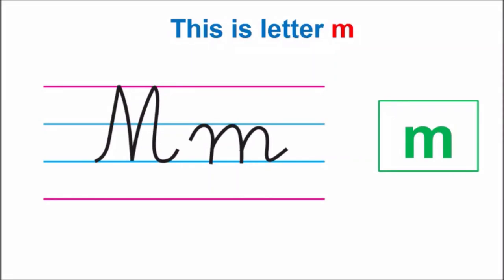Hello children! Today we are going to do letter M. This is capital M and this is lowercase m in cursive, and this is print M. The sound of letter M is M. Say with me, children: M.